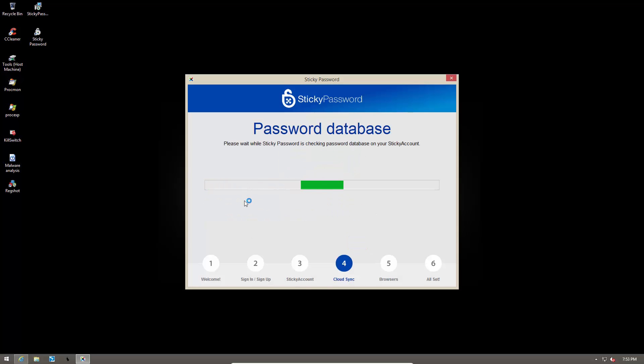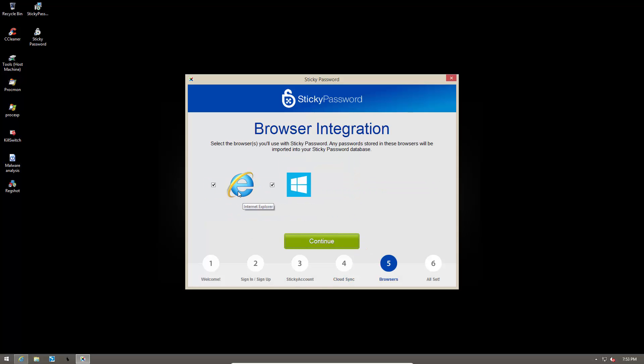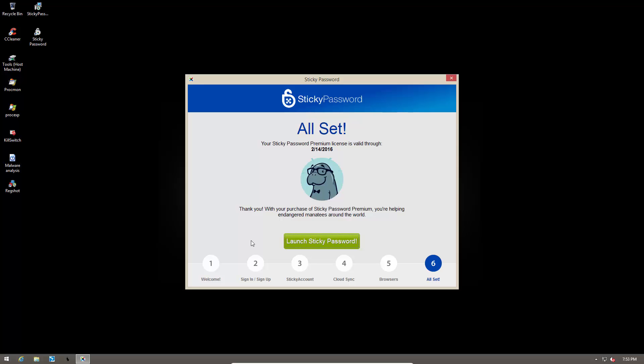Now we are ready for browser integration, so you can select any browsers that you have on your computer. It works with everything — don't worry, you can use Chrome, Firefox, whatever you like, Internet Explorer if you still use that — and you can hit continue and now we are all set.